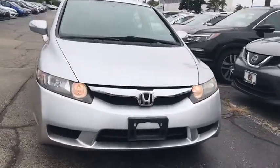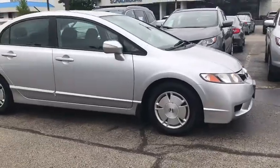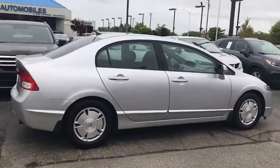Take a ride in the 2009 Honda Civic. Honda Civic: practical, awesome gas mileage, and incredibly reliable. This vehicle has less than 65,000 miles.